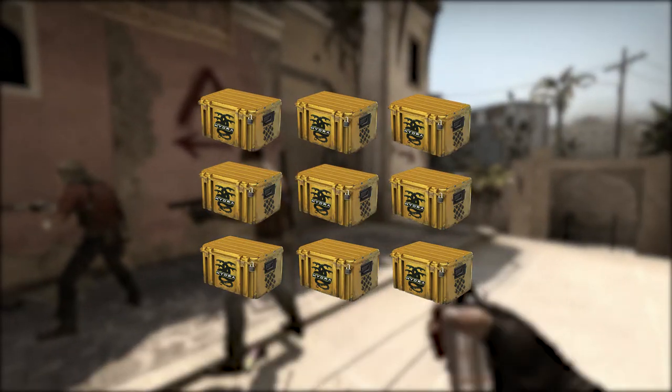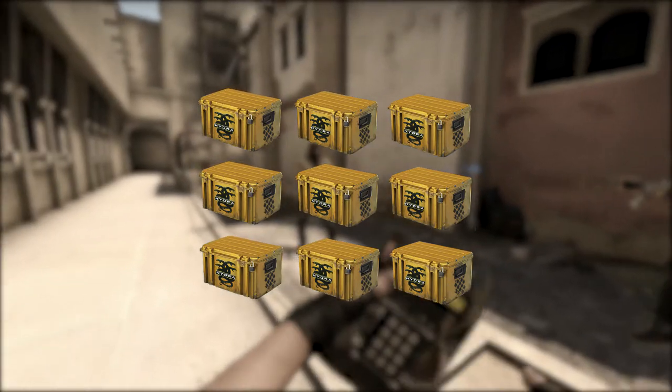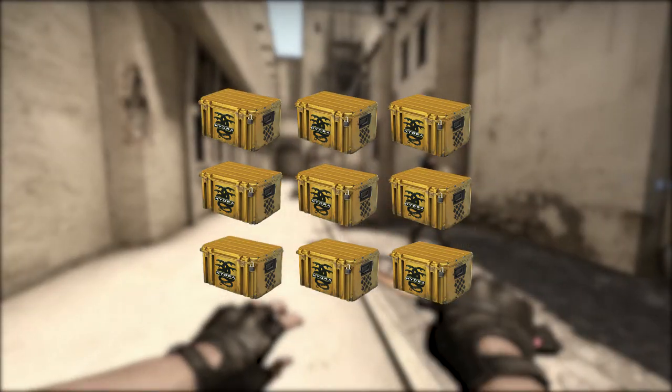Hi, I'm Jesus and this is a follow-up video on the Hydra case. I'm going to look at what's been happening with the price since it was discontinued, discuss what the future outlook for it is, and look at which skins in the case might be good to invest in.